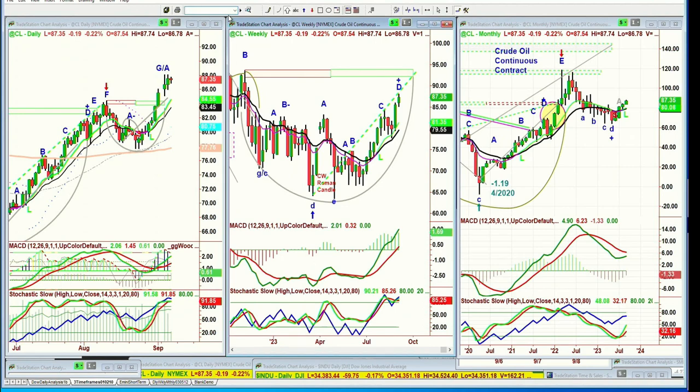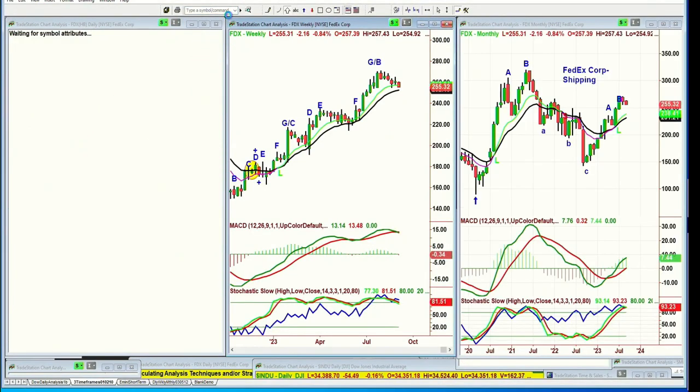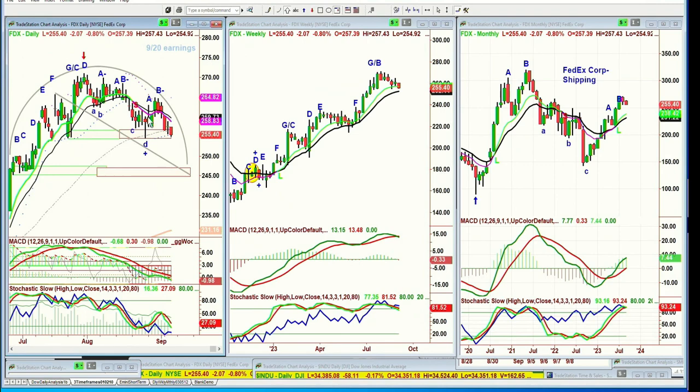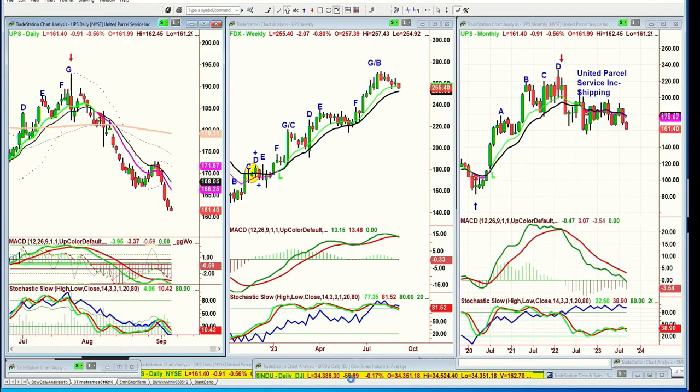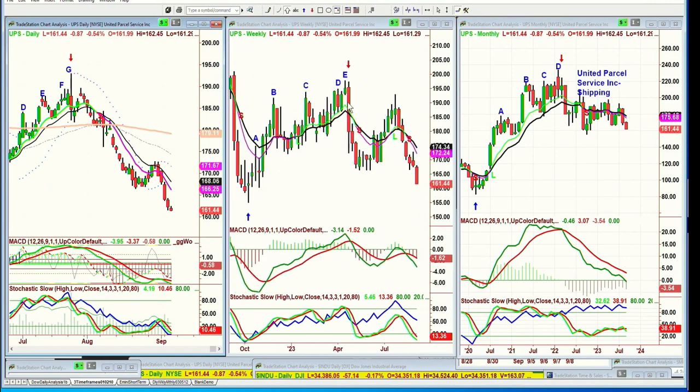Crude oil running like this should have sent the IYT — the transport index — down very sharply. But Federal Express at 255 is within 20 points of its most recent high. UPS — United Parcel Service — huge move. Look at the dreaded H potential in the monthly chart. It's already failed in the weekly chart with a much bigger arch formation from peak E and peak G in the daily. This is telling you there is a relationship, but it's unconventional.